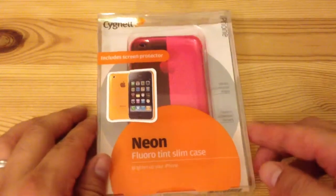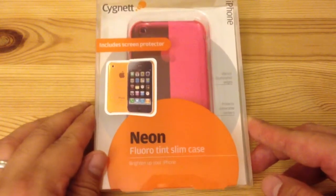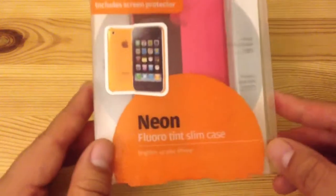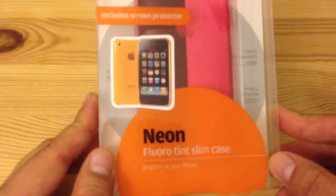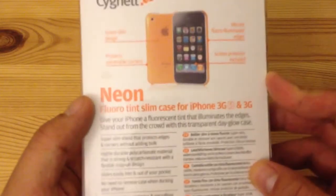This is a Cygnet iPhone 3GS case I bought last year from Frye's for around $0.99 — they were selling it for less. It comes with a case and also a screen protector.